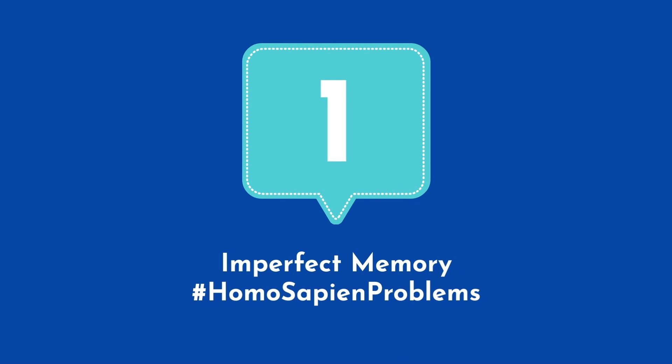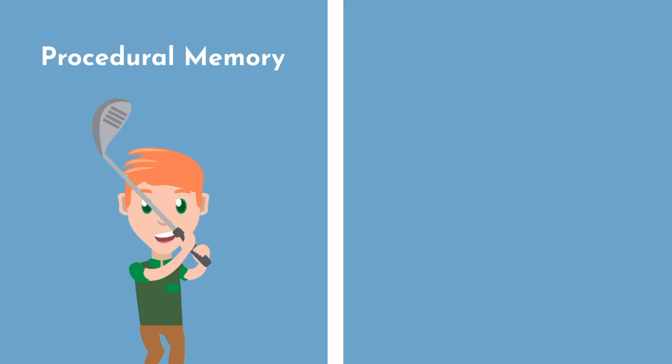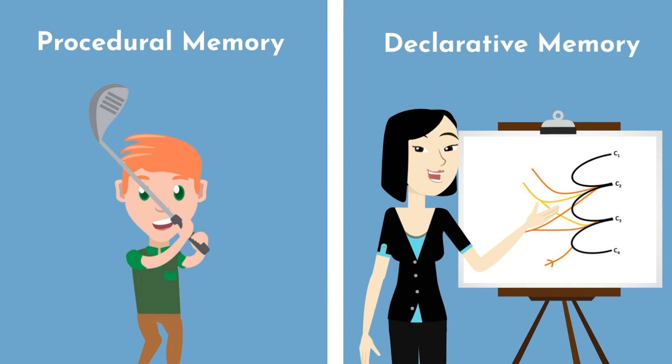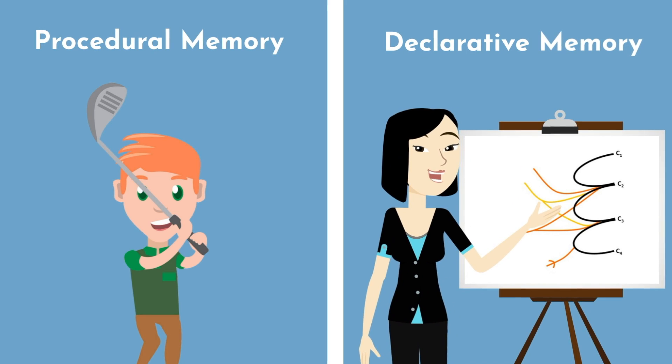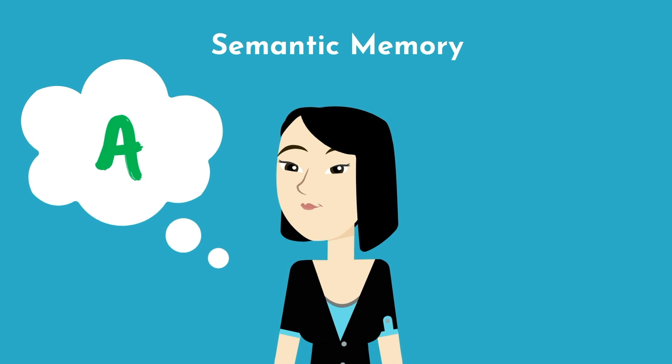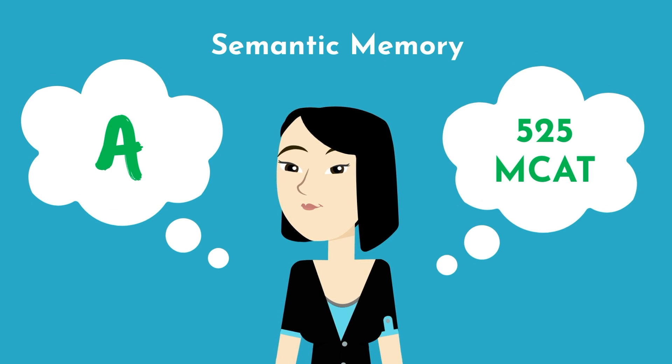There are different types of memory, such as procedural memory, which is like knowing how to swing a golf club, and declarative memory, like being able to recite and draw the cervical plexus for your anatomy exam. We care about semantic memory, which is a type of declarative memory, and that is the type that's going to help you get an A on your chemistry final and a 525 on the MCAT.